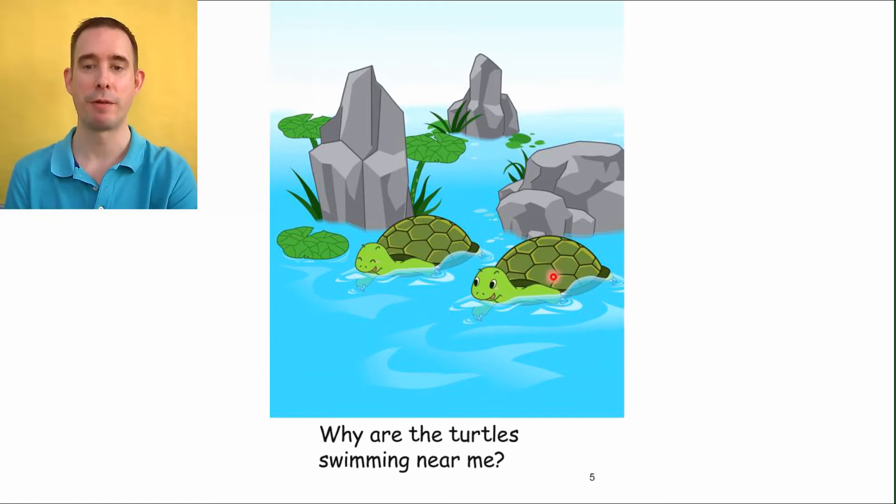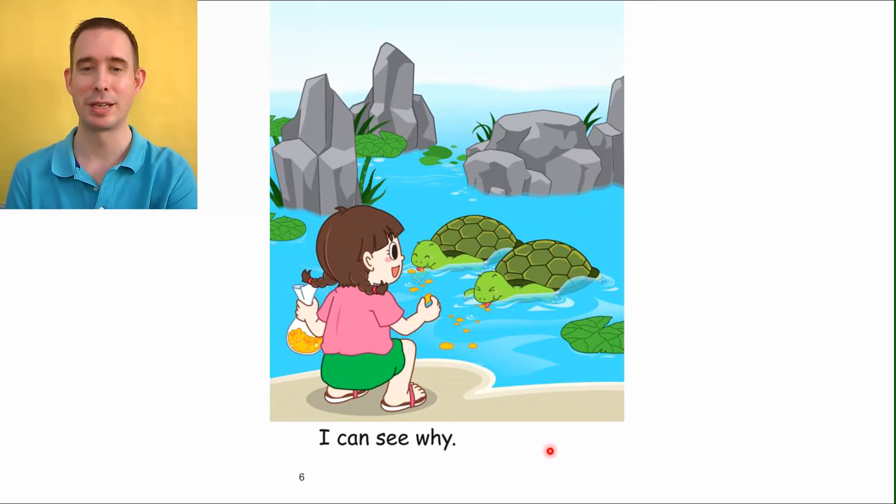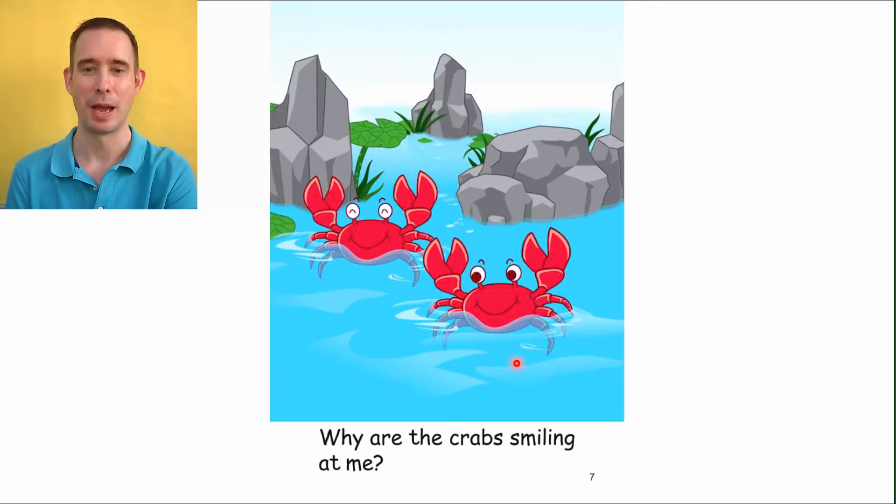Now I see a picture from the front cover — two little turtles. They look pretty happy swimming along. We can read: 'Why are the turtles swimming near me?' So they're coming closer and closer. What do you think those turtles want? Did you see the front cover? I bet there's some food. Let's have a look. We can read: 'I can see why.' Because she has the food and turtles love snacks. Look at them eat those things up!